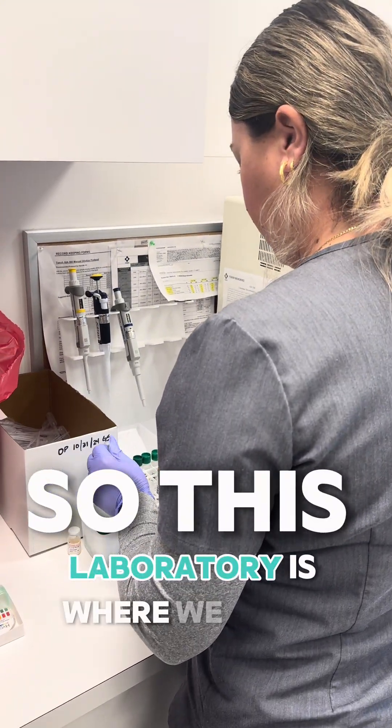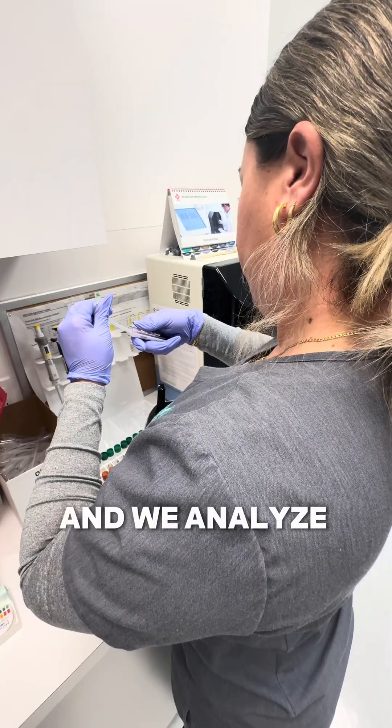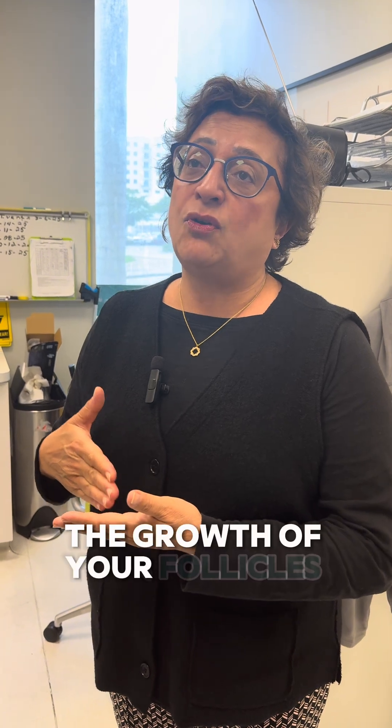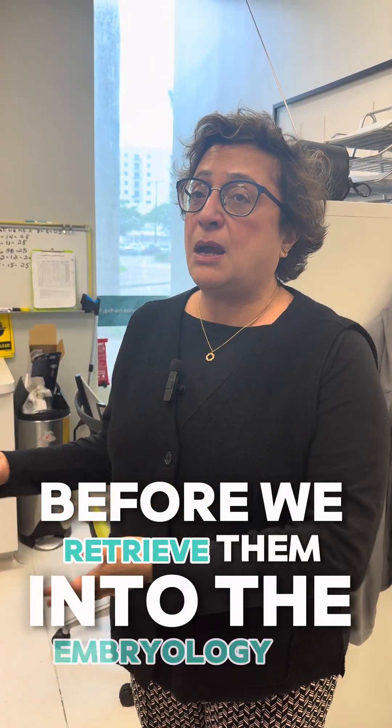This laboratory is where we work with your blood samples, and we analyze the hormone levels in the blood. That's how we are able to monitor the growth of your follicles and the eggs before we retrieve them into the embryology lab.